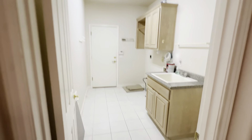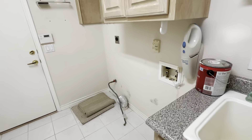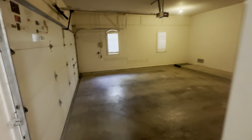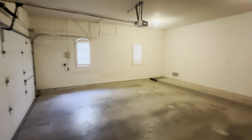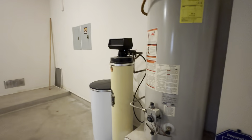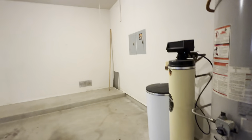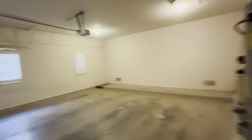Over here we've got our laundry room — there's a spot for extra storage, fridge, freezer, and a big deep mud sink. Then our garage. You'll also notice this home is wired with a security system. It's a two-car garage with a single door and an opener. Out here they've also got the water heater, water softener, and attic access. Pretty basic, but pretty fantastic.